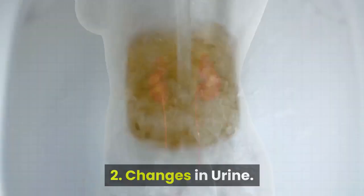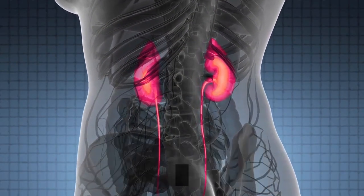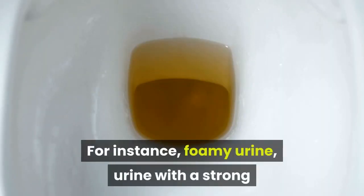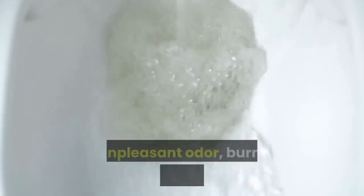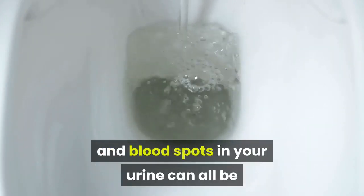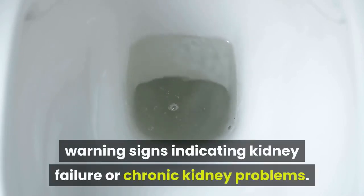Number 2: Changes in urine. When kidney performance drops, there will be gradual changes in your urine that can be signs of kidney problems. For instance, foamy urine, urine with a strong or unpleasant odor, burning sensation while urinating, and blood spots in your urine can all be warning signs indicating kidney failure or chronic kidney problems.